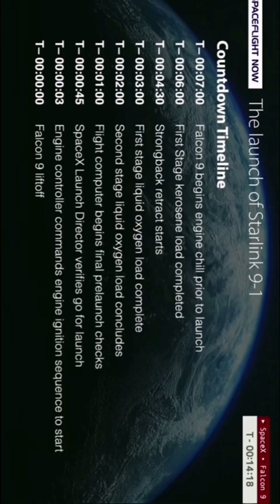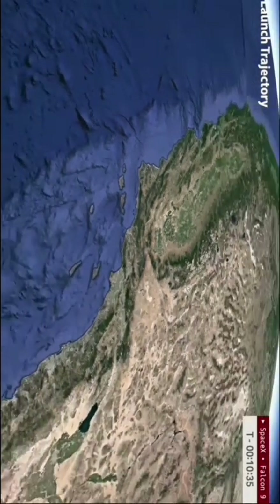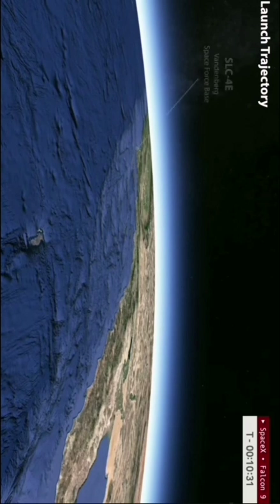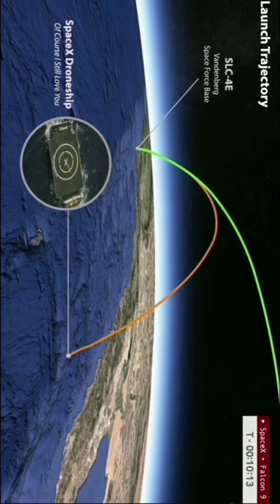At T-minus 14 minutes, let's talk trajectory. This mission, Starlink 9-1, is sending up 20 more Starlink satellites. It will fly in a southeasterly trajectory once it leaves Space Launch Complex 4 East at Vandenberg. The first stage booster will be landing on the SpaceX drone ship 'Of Course I Still Love You,' based here in California. The payload fairings will also be jettisoned downrange, scooped up by a recovery vessel, and like the booster, brought back for refurbishment for a future mission. SpaceX is in the process of certifying both its first stage boosters and its payload fairings for up to 40 flights.